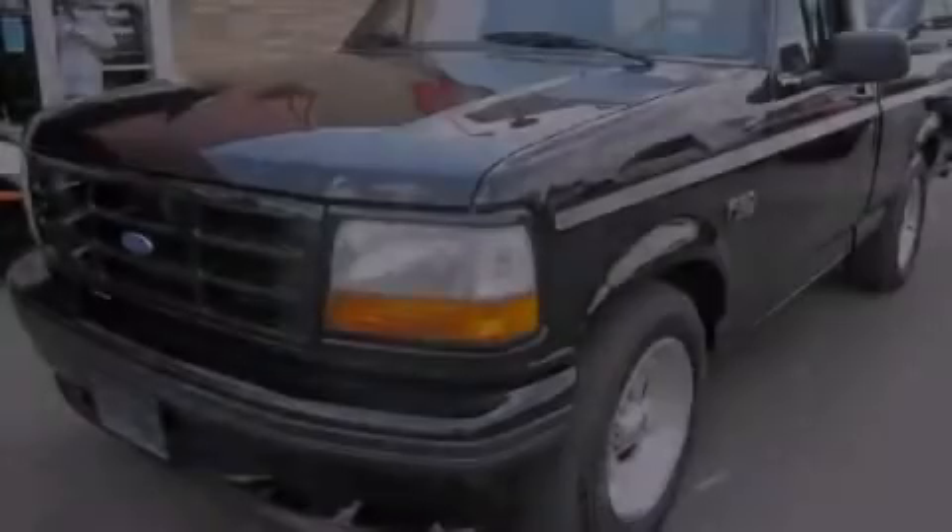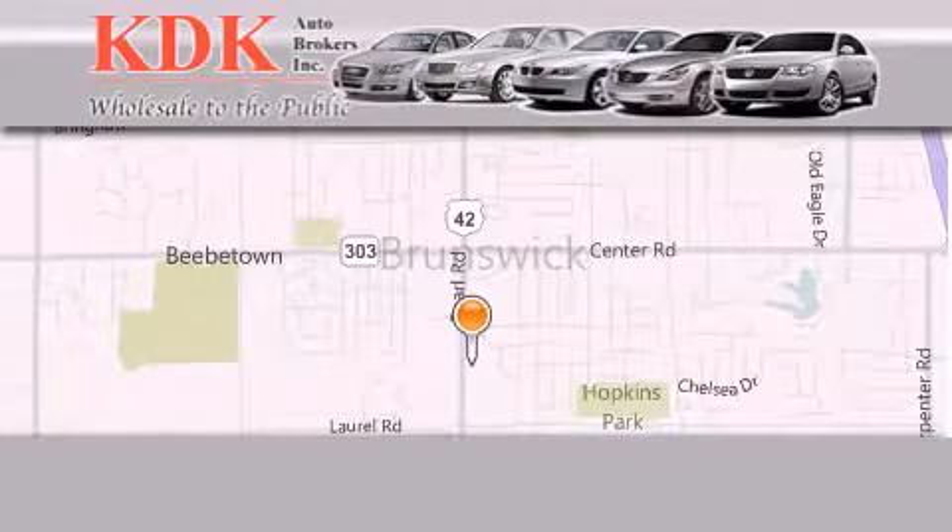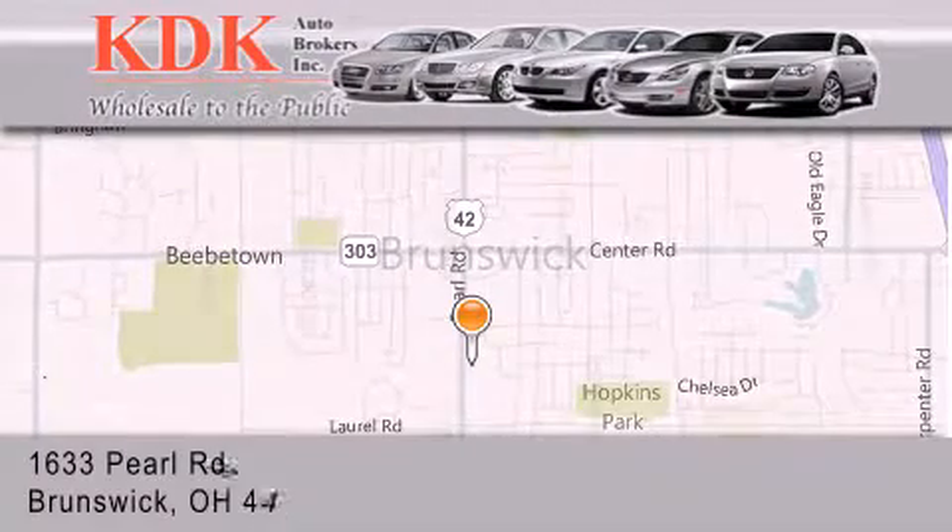Please call us today for more information on this great vehicle. Thank you for considering KDK Auto Brokers in Brunswick, Ohio, for your next pre-owned vehicle.